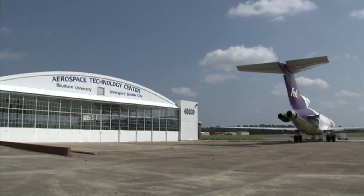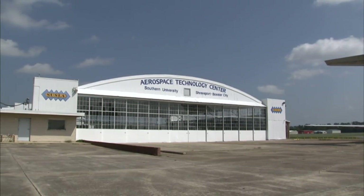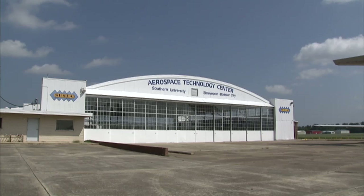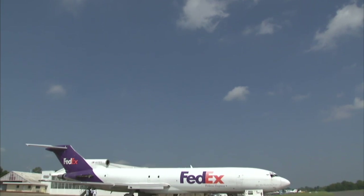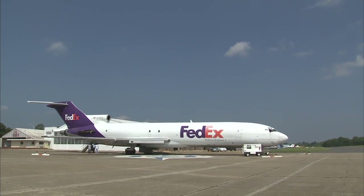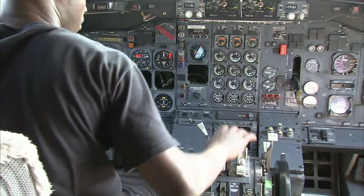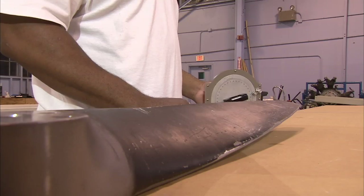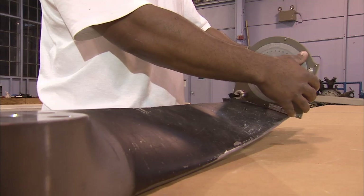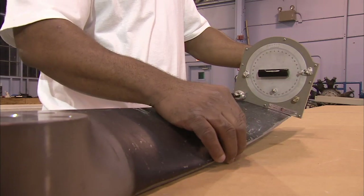Let's take a closer look. The program utilizes a fleet of university-owned aircraft to provide you the hands-on practical training so vital to any technical field. In addition, the recent acquisition of a Boeing 727 affords aspiring mechanics the advantage of up-close learning opportunities on an operational transport category aircraft. The Aviation Maintenance Curriculum is comprised of three technical categories: General, Airframe, and Power Plant.